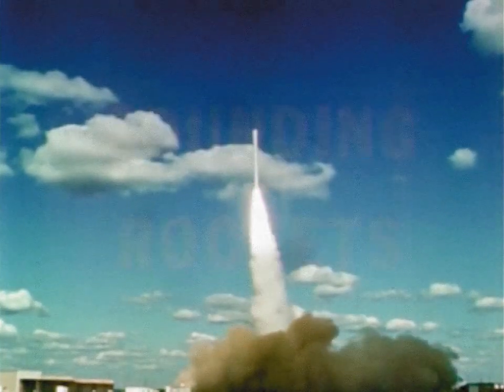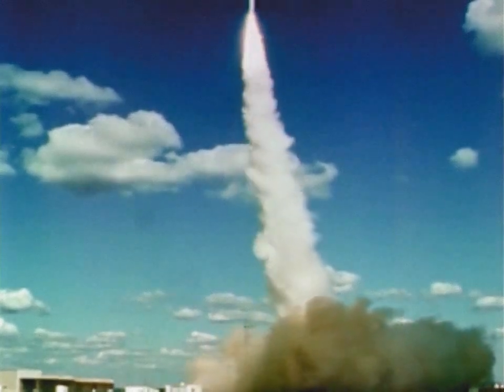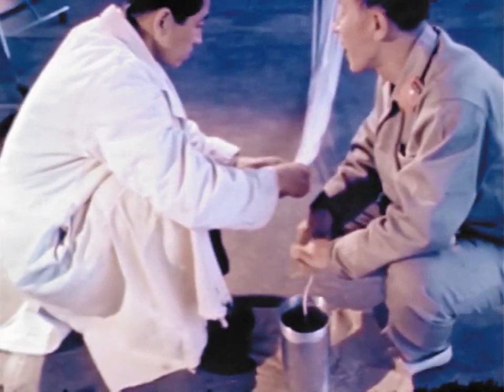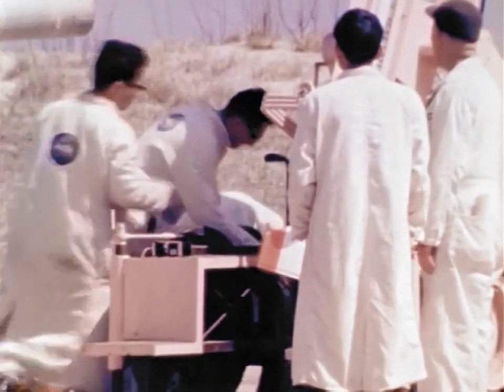More than 360 sounding rockets were used to probe the regions of the lower and middle atmospheres. Many of these experiments were in cooperation with other nations. Interested scientists from all over the world bring their experiments to NASA's Wallops Island, Virginia, sounding rocket station for launching.